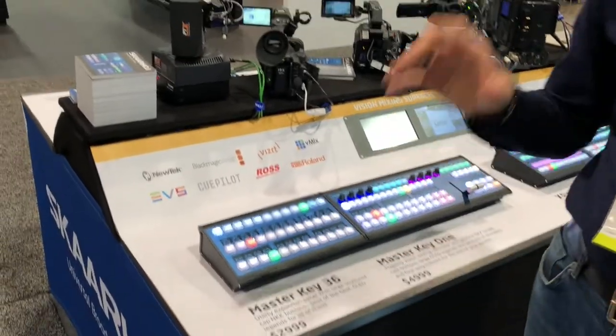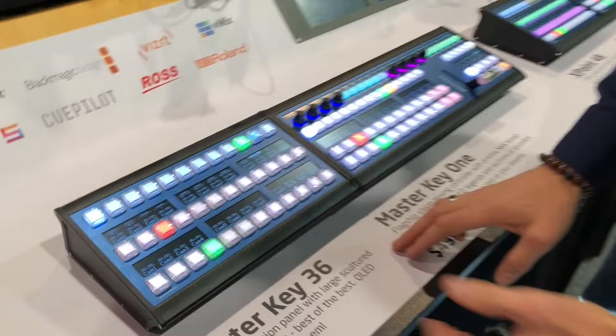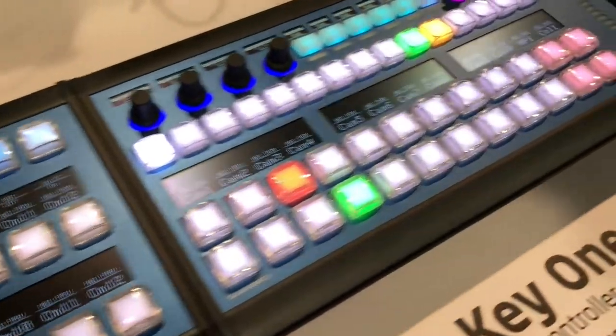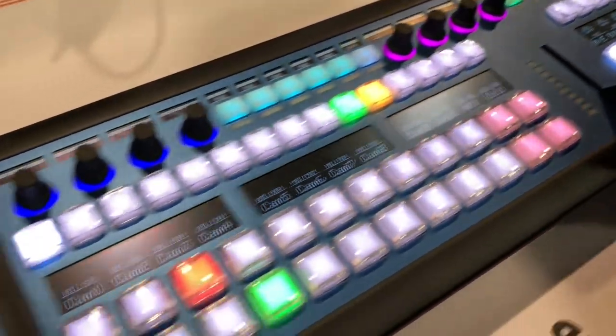On this table we have a great display of cameras on the front, but on the back side we have the Master Key One and the Master Key 36. Are they not just awesome in this blue-black design that we came up with? We're really proud of it — super awesome controllers for the high end.